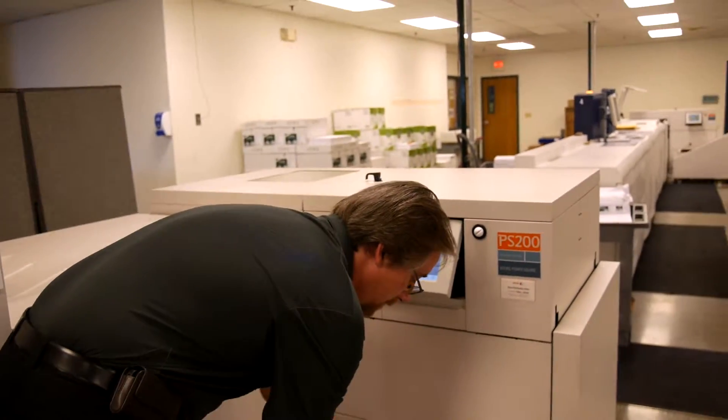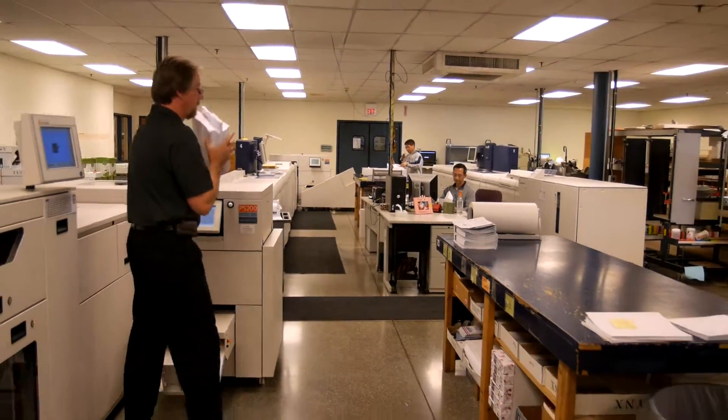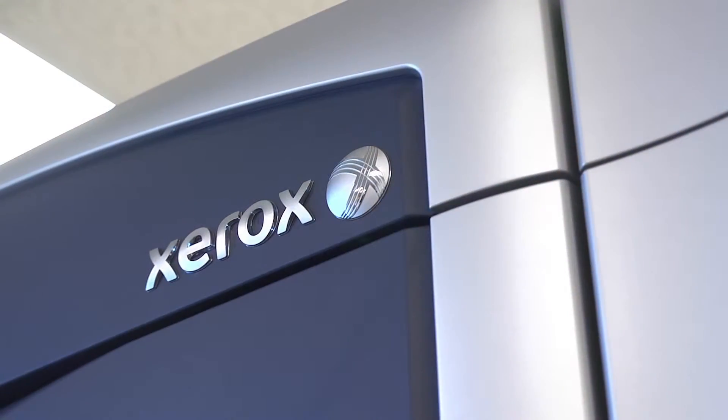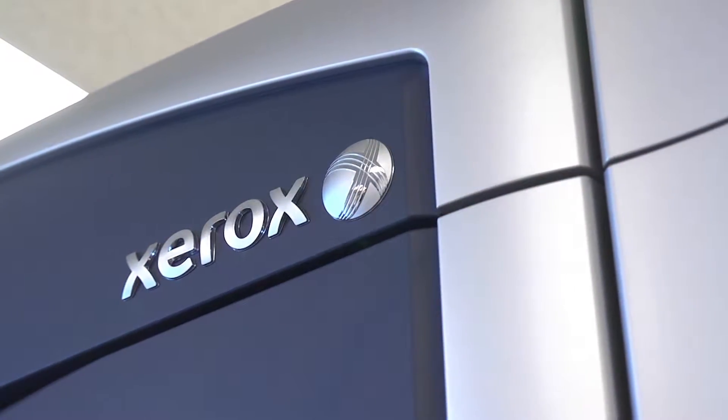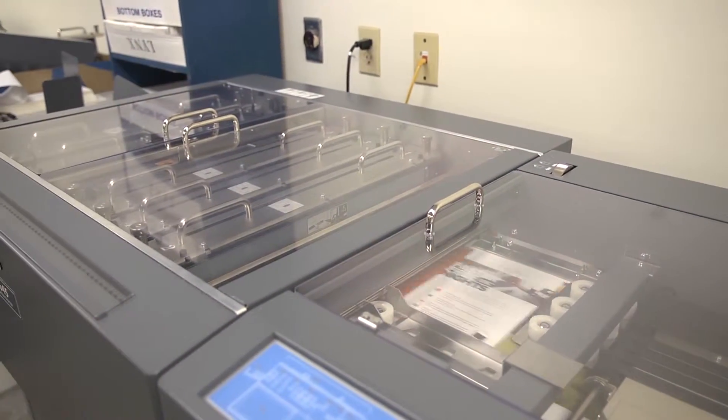Our full service production department uses the industry standard Adobe PDF format and the most current publishing software compatible with Mac and PC platforms. Through Xerox servers and software we're able to store your digital print jobs in a fully programmed format that ensures reprints are both fast and accurate.